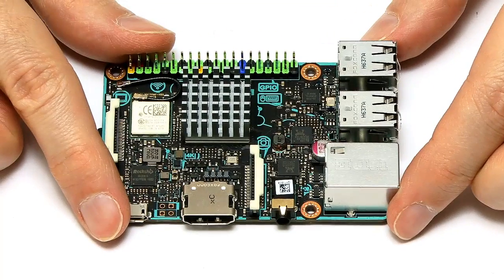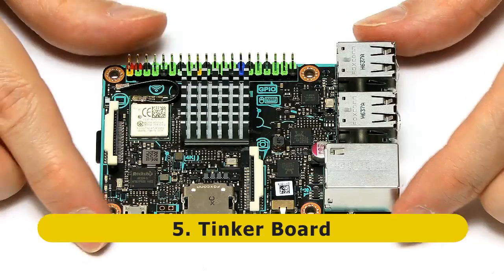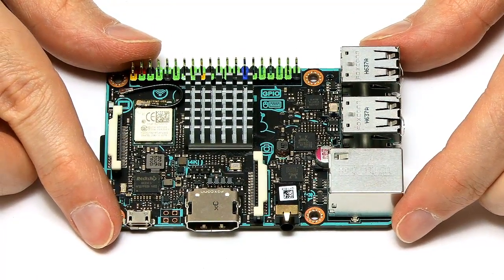At number 5 on my list of the Top Single Board Computers 2017, I've put this — the Tinkerboard. This is made by ASUS, which makes it the first single board computer from a major computer manufacturer, and it's a fairly powerful machine, with a price that reflects that.